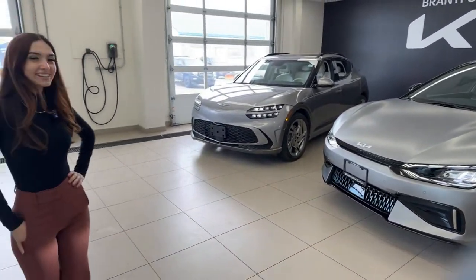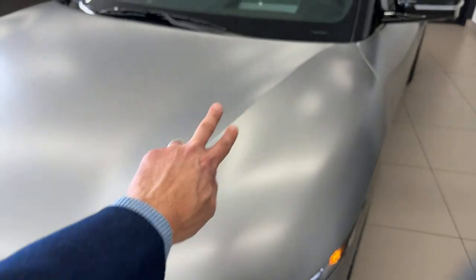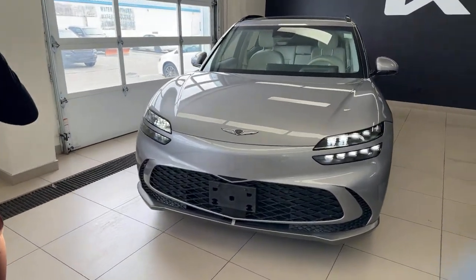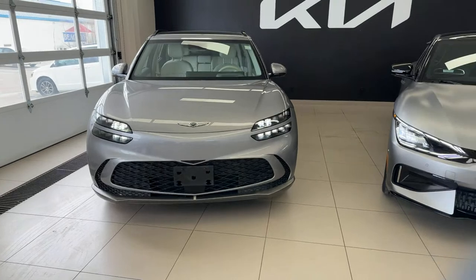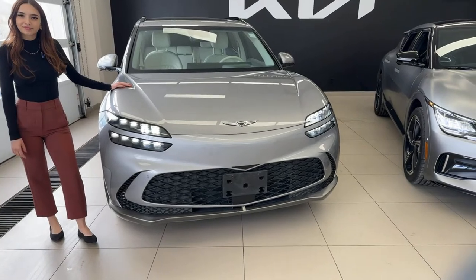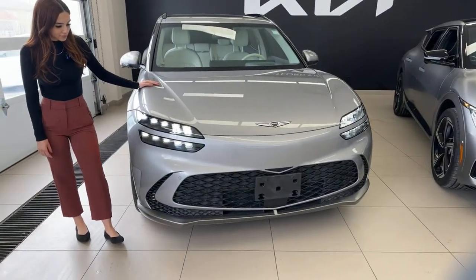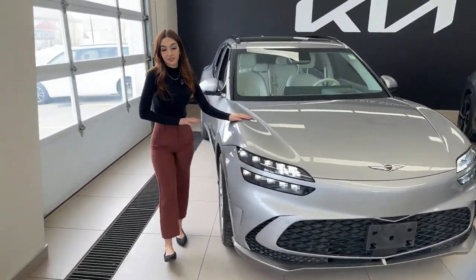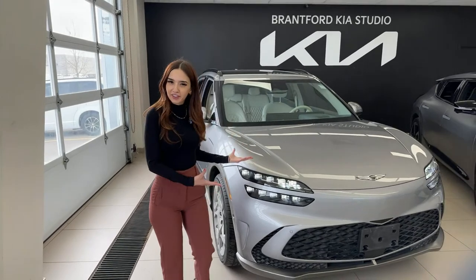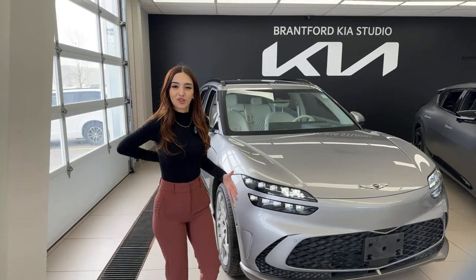The EV6 looks so aggressive — like someone making a mean face with eyebrows tilted down. Two totally different looks, it's all preference. At first glance these vehicles look completely different, and style-wise they absolutely are. Feature-wise, you get much more refined features in the Genesis — a more premium sound system, more premium leather seating, and even a massage or relaxation mode for the seats.